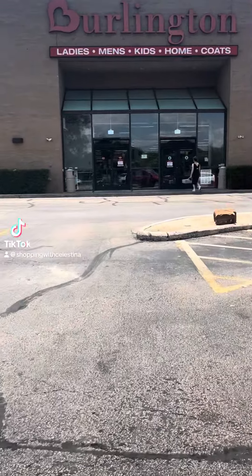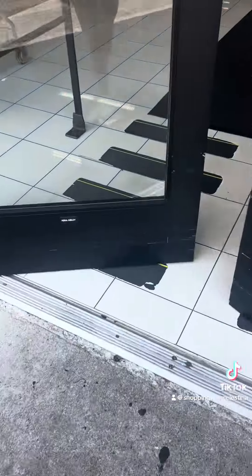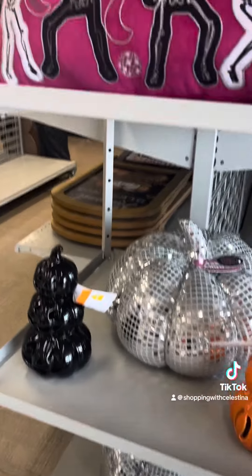We are going into another Burlington. We are on the search for juicy bags. I saw a brown and pink bag at another store. I didn't like the embroidery — I loved the bag, loved the shape and the colors, but just didn't like the embroidery. I'm going to see if they have different versions of the bag at this store.